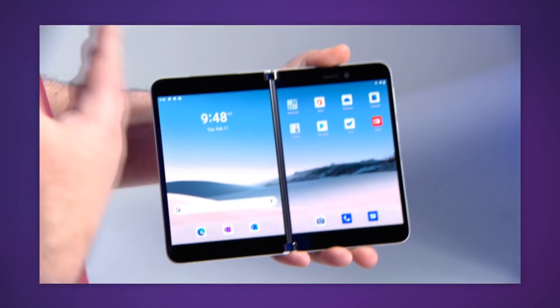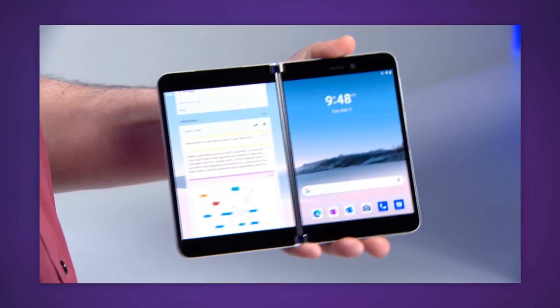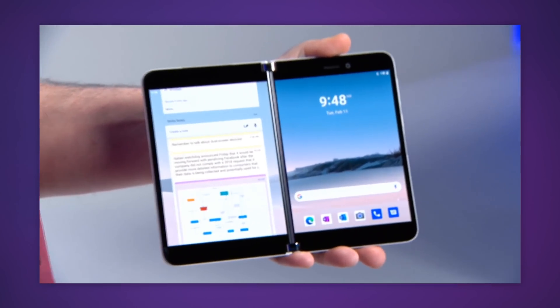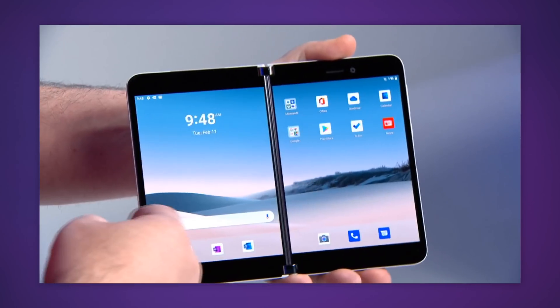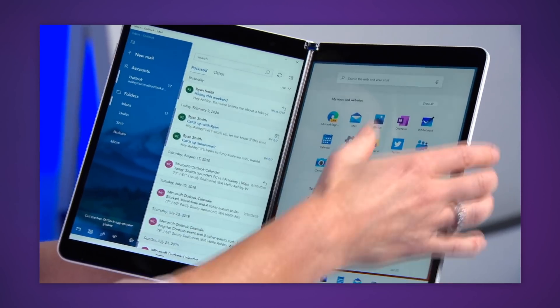The hardware is vague because what Microsoft really wants to focus on first is figuring out how this new software layer should work, and they're doing that right here in the open. On the Android side, the Duo pretty much just runs regular Android with a few user interface changes that mostly come from Google. But on larger devices like the Neo, there's actually quite a lot going on.